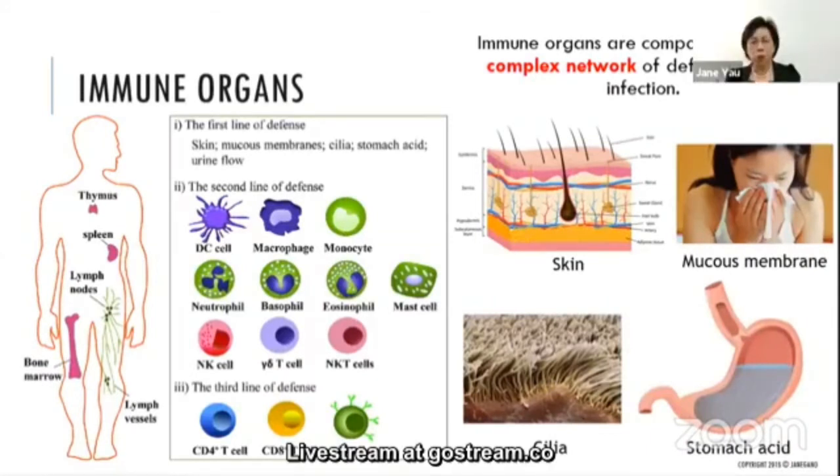What are the main parts of our immune system? The immune system is very complex. It contains a range of white blood cells, antibodies, the complement system, the lymphatic system, the spleen, the thymus, and the bone marrow. These are the parts of your immune system that actively fight infection.